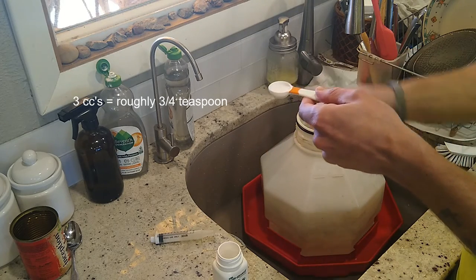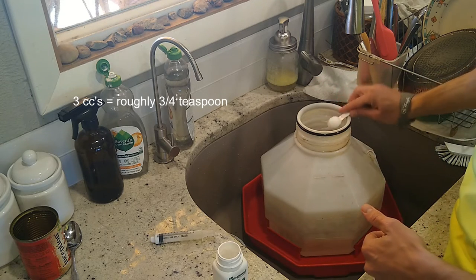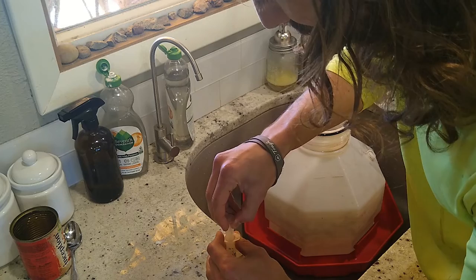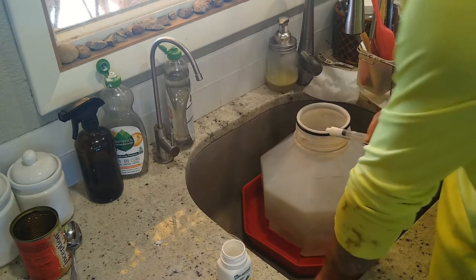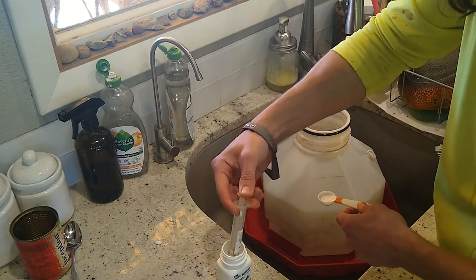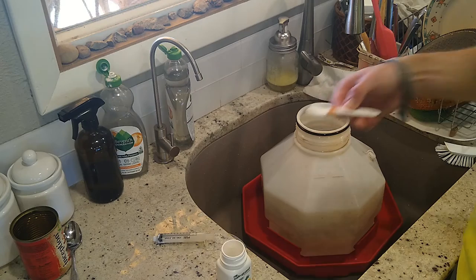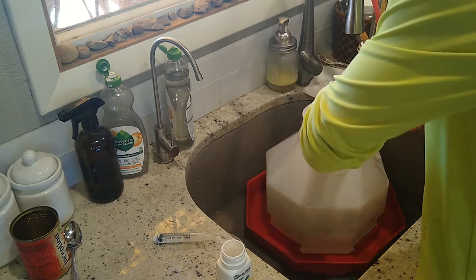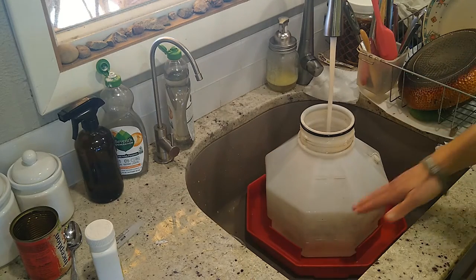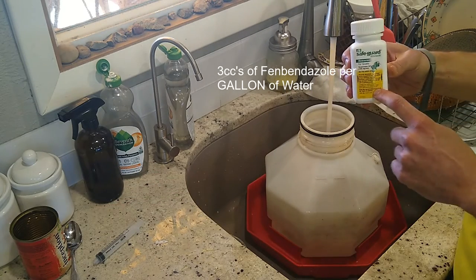If you don't have a syringe, three cc's is about three-quarters of a teaspoon, maybe a little bit more. So you can use a regular teaspoon to measure it out. That's three cc's per gallon of water — I'm doing two gallons of water so six cc's total. Three cc's on a syringe equals about three-quarters of a teaspoon.